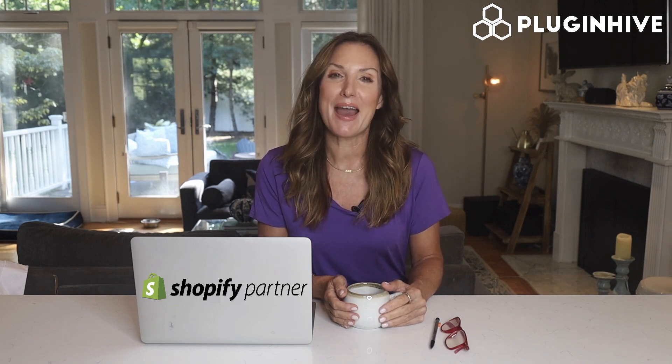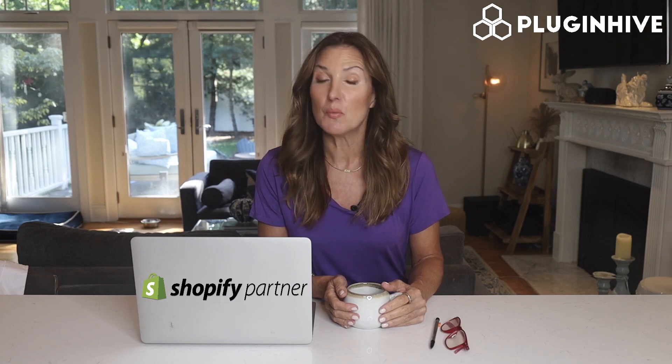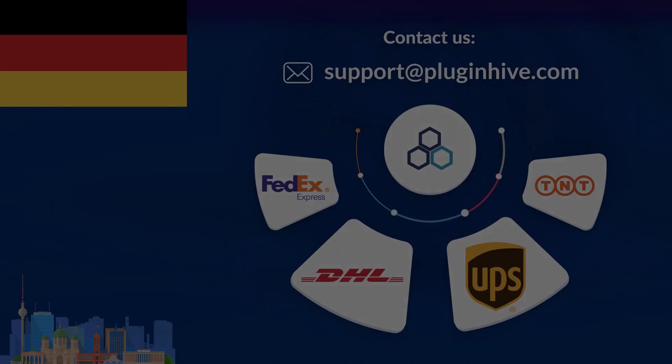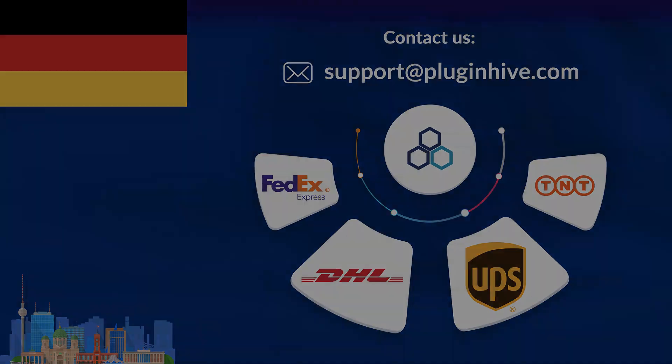Try the PluginHive shipping app for Shopify today, or discuss your shipping requirements with our experts at support@PluginHive.com.